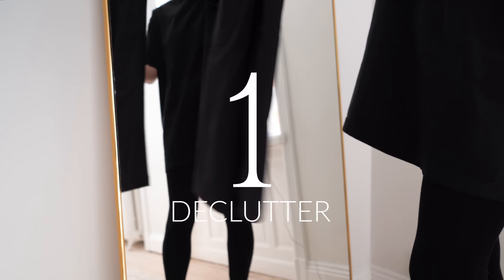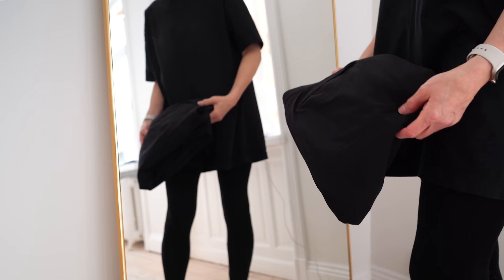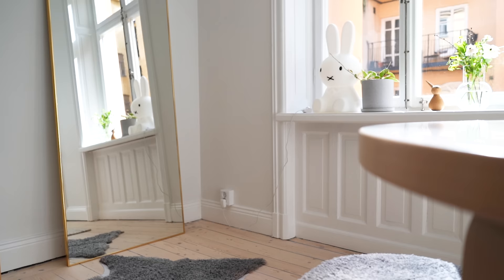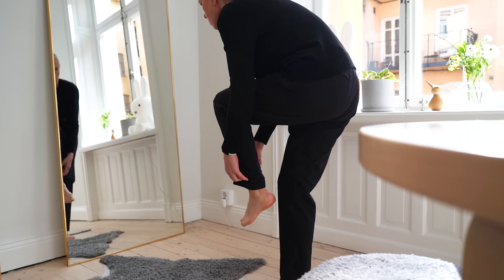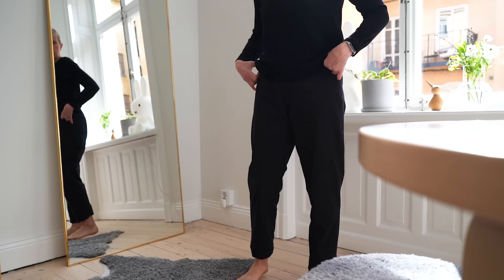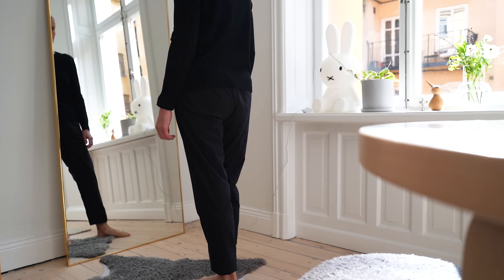The first step towards a minimal and organized closet is to declutter. Decluttering will help you create space for the clothes you actually wear. You can go about this in several ways, but I like to go through each item and ask myself: do I wear it regularly, and does it still fit? Don't just assume things still fit if you haven't worn them in a while — try them on. If the item still fits, do you feel good when you wear it? If not, you really shouldn't hold on even if you did pay good money for it.